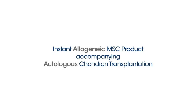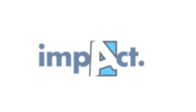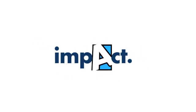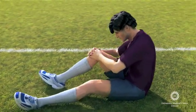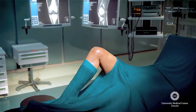Impact is a first-in-man trial exploring a one-stage solution for cartilage defect surgery in the knee. Cartilage defects can cause disabling pain in young and active patients, for whom this innovation addresses an unmet medical need.